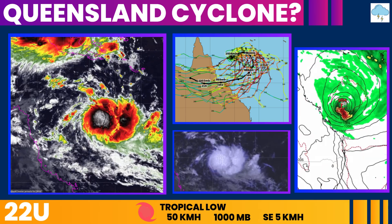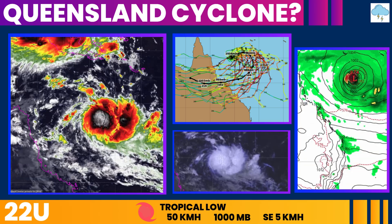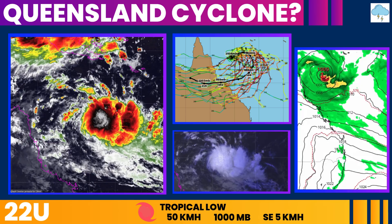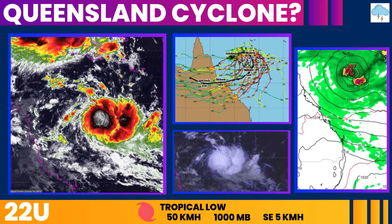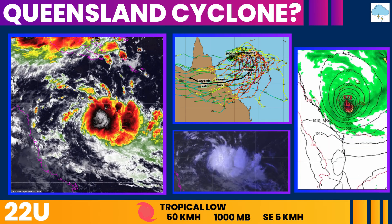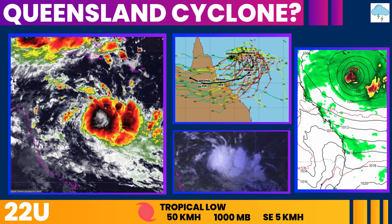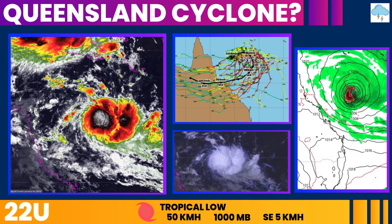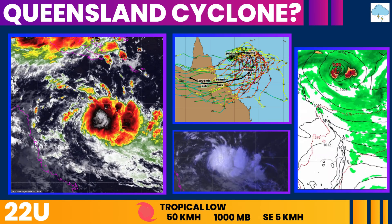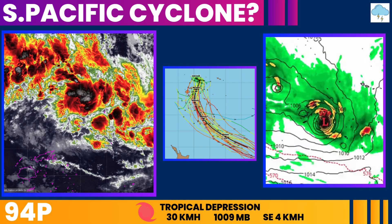While the current forecast suggests 22U will remain away from the Queensland coast from mid next week, the long-range forecast has some uncertainty and a slight chance exists that the system could track closer to the coast. 22U currently has sustained winds of 45 to 50 kilometers per hour and a central pressure near 1002 millibars. Satellite imagery shows the system becoming better organized, with favorable environmental conditions including warm sea surface temperatures, low to moderate wind shear, and good upper-level outflow supporting further development. Forecast models generally agree on the system's intensity and southeastward track over the next couple of days.